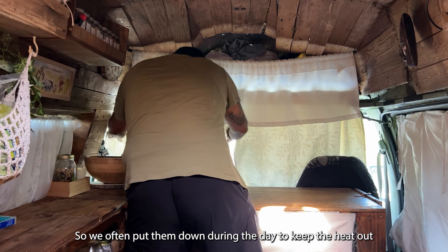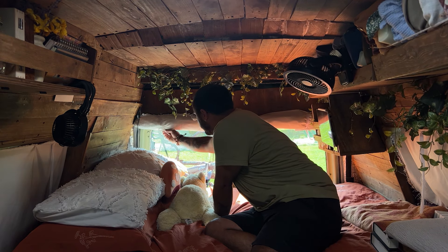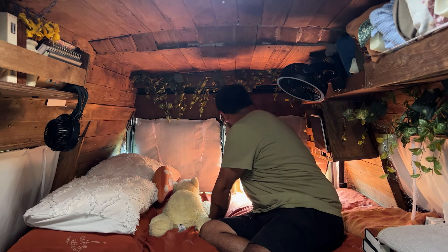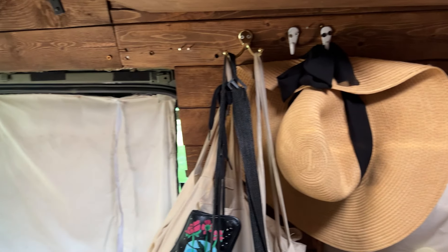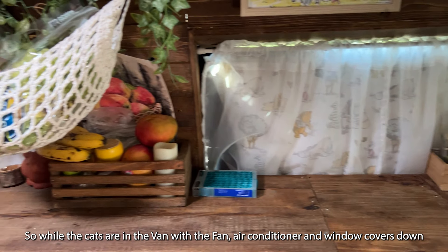Having the doors open offers ventilation, so we purchased a bug net to keep any creepy crawlers out. Our window covers are a big help because they are insulated, so we often put them down during the day to keep the heat out.